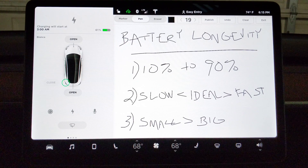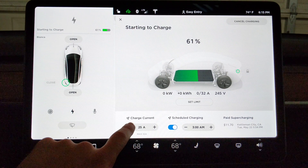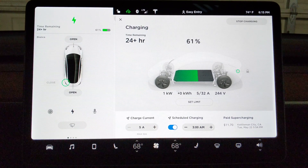Number two is charging speed. You can charge too slow and you can charge too fast. On the slow side, if I drop my charge current as low as possible — which is five amps — it shows a one kilowatt charging rate and over 24 hours to reach 100%. Since this is an 80 kilowatt-hour battery pack charging at one kilowatt, that could be up to 80 hours to charge the car. That's not terrible for the battery, but it's a lot of runtime on the auxiliary battery charging equipment — the battery charger, pumps that circulate coolant, the cooling system — just extra hours of wear and tear.